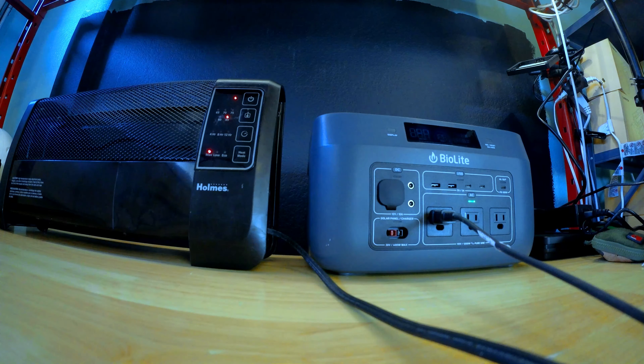I also created a similar database with data from all the solar panels that I've been testing, ranging from the smallest 5 watt panels all the way up to some 200 watt panels, so if you're looking to pair your power station with some solar, there's some great options there, and there's a link to that down in the description below as well.